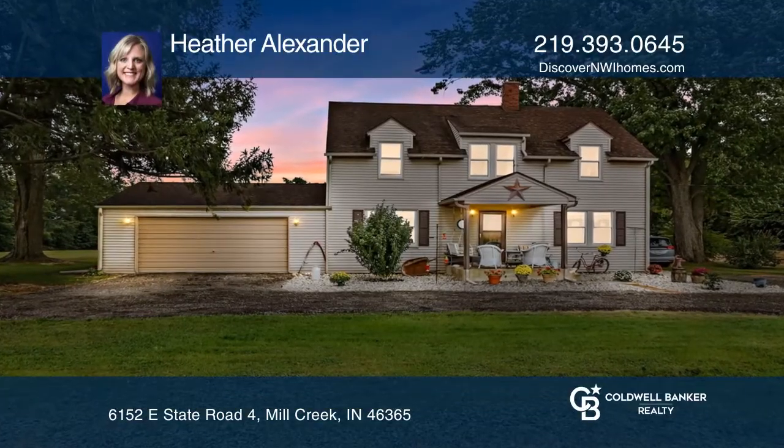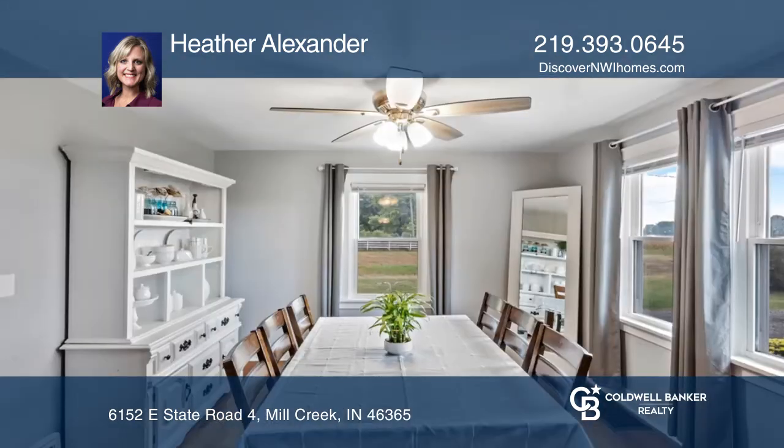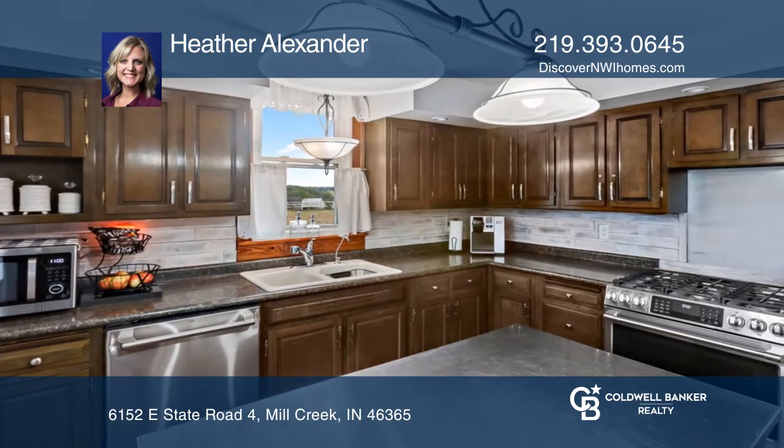Come see this move-in-ready country property with land you can call your own and live your best life. Plenty of room with four bedrooms, two baths, with a cozy farmhouse feel on 6.63 acres.